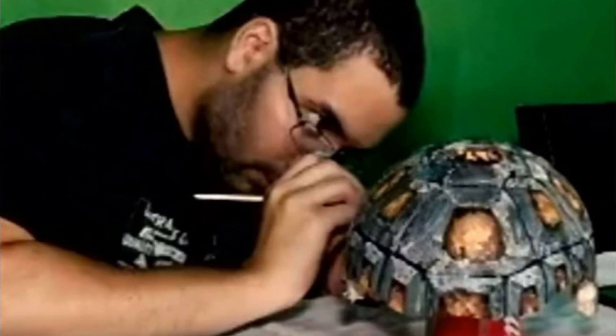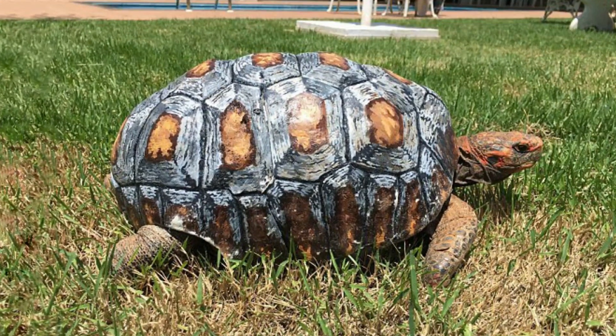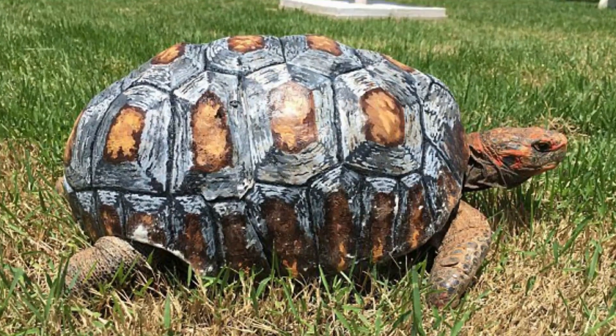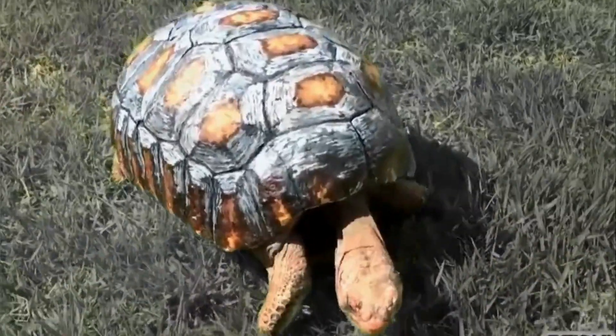The Animal Avengers group consists of four veterinarians, a dental surgeon and a 3D designer. Now Freddy has a new lease on life and a brand new shiny shell to go along with it. Check out this video of Freddy's amazing story.